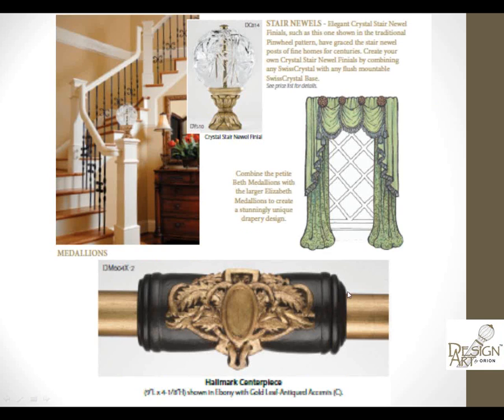Centerpieces: here's the Hallmark done in a dual finish — black with a gold leaf applique — up to medallions. And of course stair newels, including this amazing crystal stair newel finial in 24% full lead, hand-cut, mouth-blown crystal. It's gorgeous and a great add-on sale.